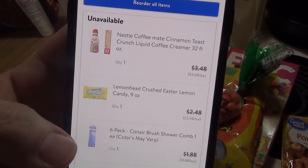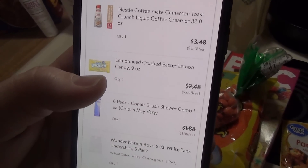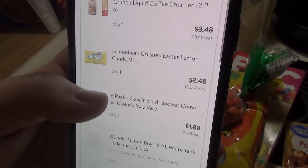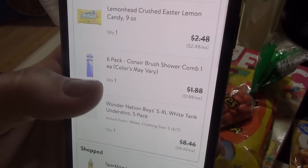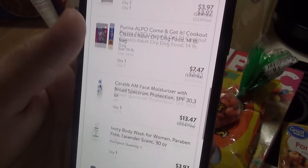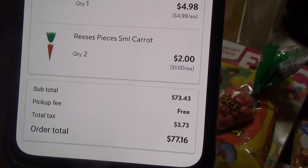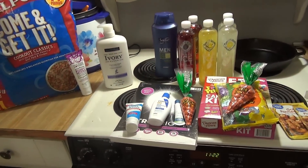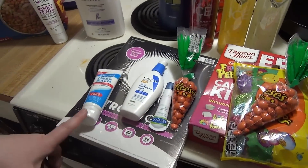They were also out of some things I had ordered: cinnamon toast crunch creamer, lemon head crushed Easter candy — I saw a recipe using them to make cookies that sounded amazing — and a comb and white tank tops for Elijah. My total ended up being $77.16, which is quite a bit even though I didn't get that much, but these non-food items are expensive — this was like $12, this was $10, this was $5 — so it all adds up very quickly.